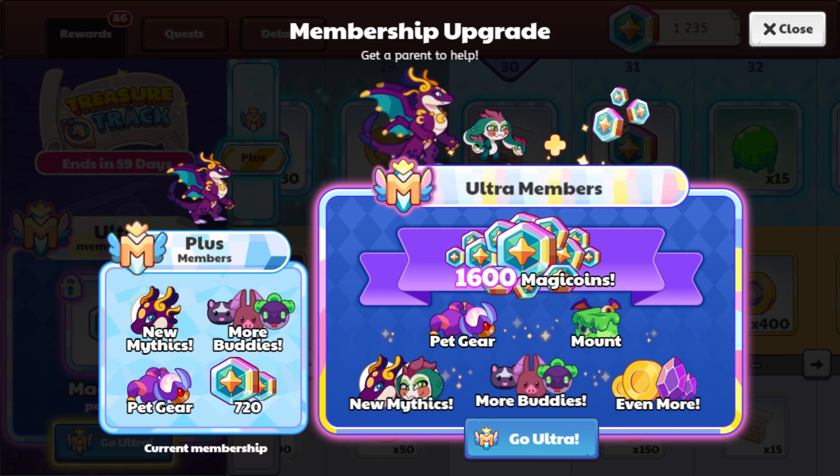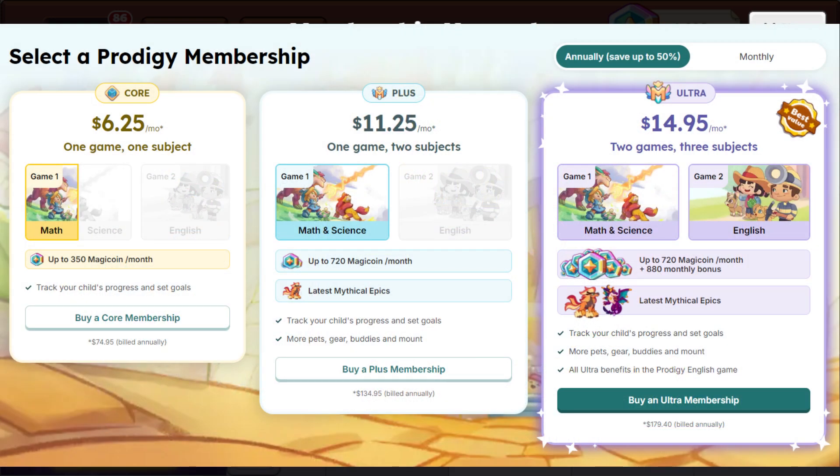This is the pricing for the different membership levels and how it's going to work. You can select a Prodigy membership — there's the annual option which is 50% off. For the core tier, you get one game and one subject, so you get the math game, you can earn up to 350 magic coins per month, and you can track your child's progress and set goals. That is $75 billed annually.